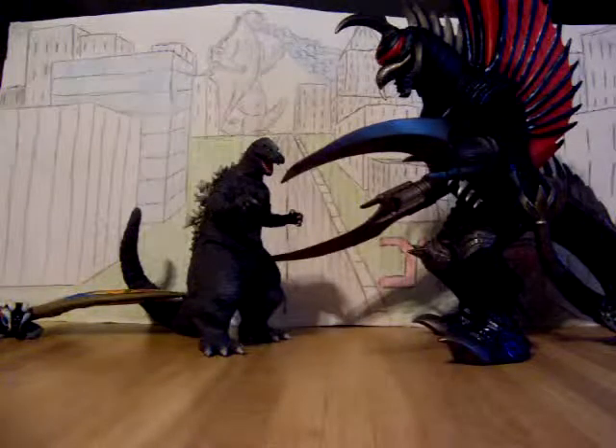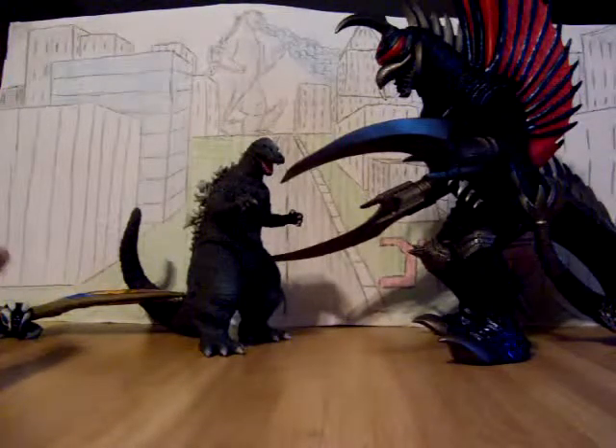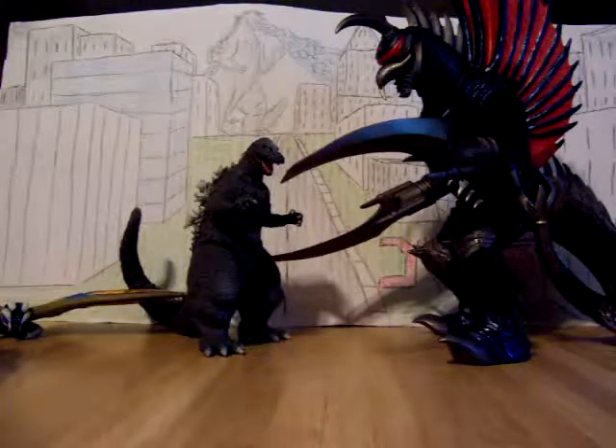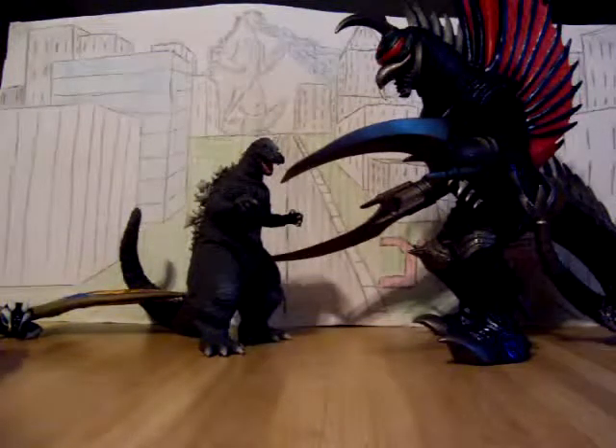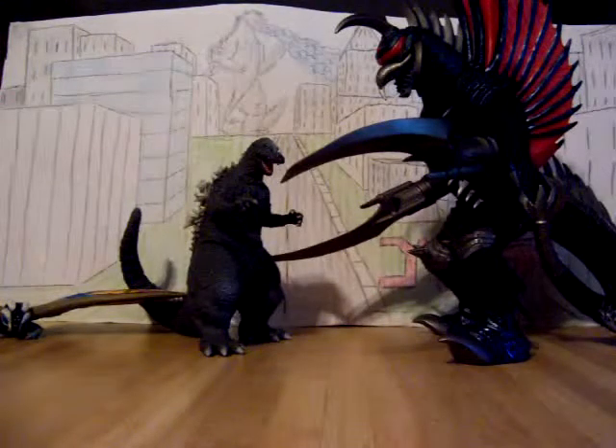I will do any requests, but please request figures that you see on my collection videos. And please don't go off topic. You can subscribe to me or whatever you'd like to do. Thank you and this is Godzilla98Rules, sign off.